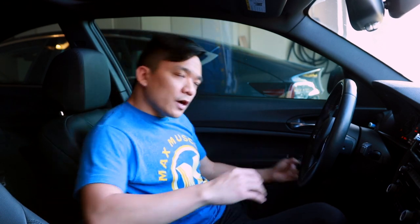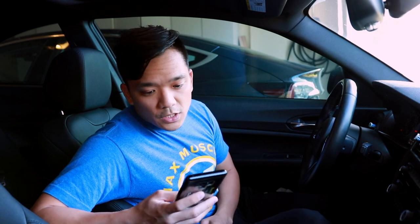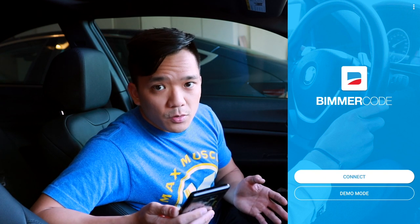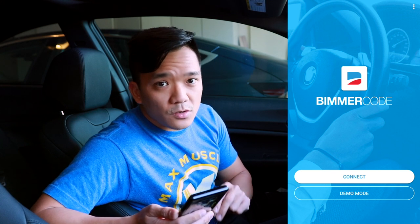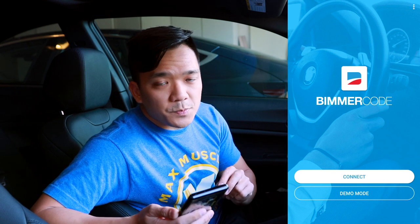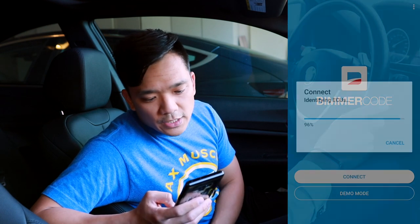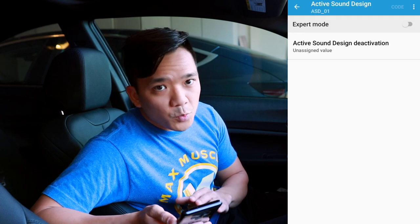Now let's start coding out the Active Sound Design in your BMW. Turn on the car, connect the OBD2 adapter on the underside of the driver's footwell, and use your smartphone to connect to the Bimmer Code app. For demonstration purposes I'm doing this in demo mode — just know everything takes a little longer when actually connected, because it asks for your specific car, reads all the ECUs, and then reads the ECUs for the specific section you're going into, in this case Active Sound Design.